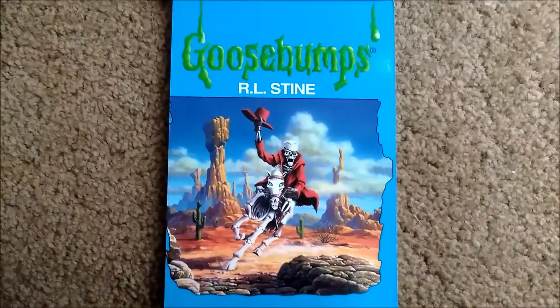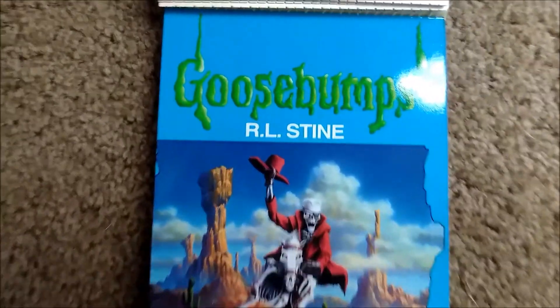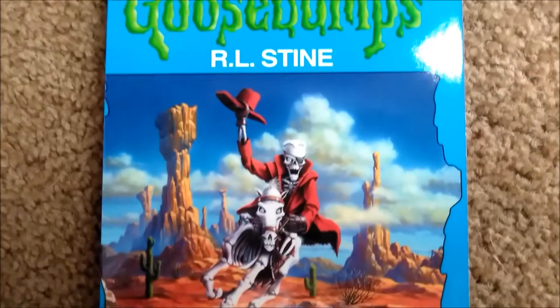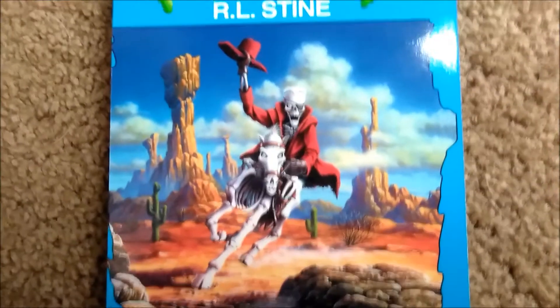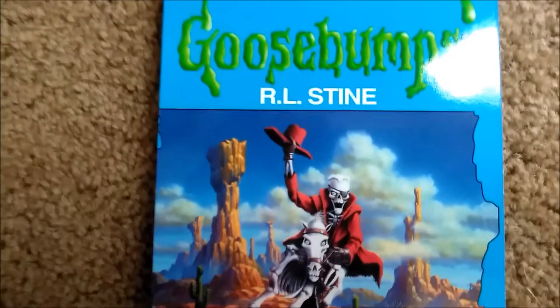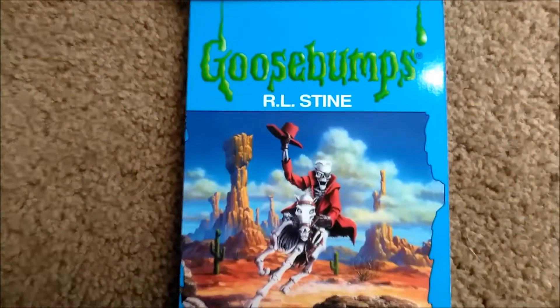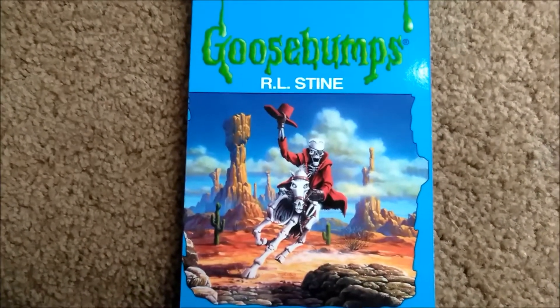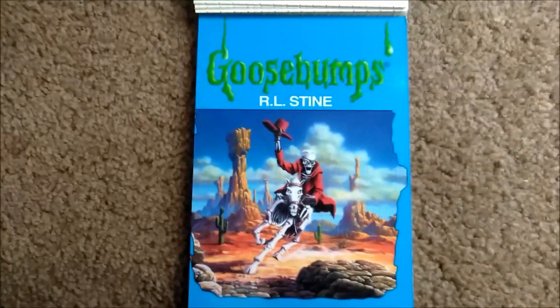I just wanted to show this off real quick — this is one of the postcards in the second book. I don't think I have ever seen this picture before. Just this picture of Curly riding on the horse. It's a really awesome picture, like I love this. I would love to have a poster of this. I kind of get this weird Iron Maiden, like the Trooper, kind of vibe from this picture. Yeah, it's really awesome.